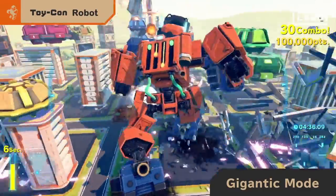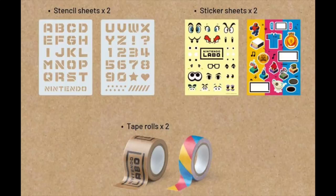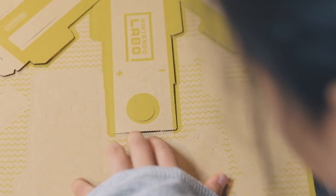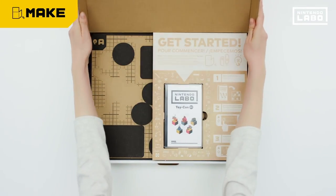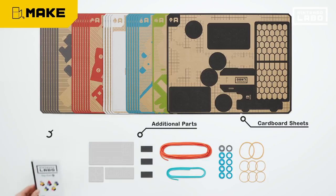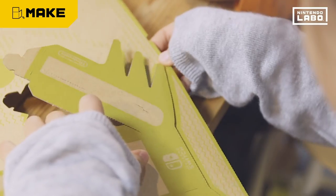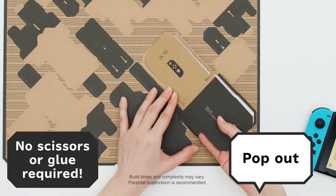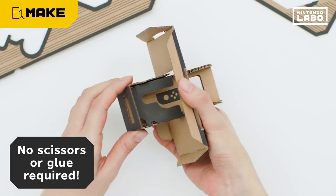The Nintendo Labo Customization Set comes with stickers, stencil sheets, and tape rolls, allowing you to customize your Nintendo Labo creations. The possibilities are endless — Nintendo really wants families and kids to get together and personalize their builds. Because it's Nintendo, it'll be themed with famous characters like Zelda, Link, Mario, Bowser, and Princess Peach, so you can customize your stencil sheets with these stickers.